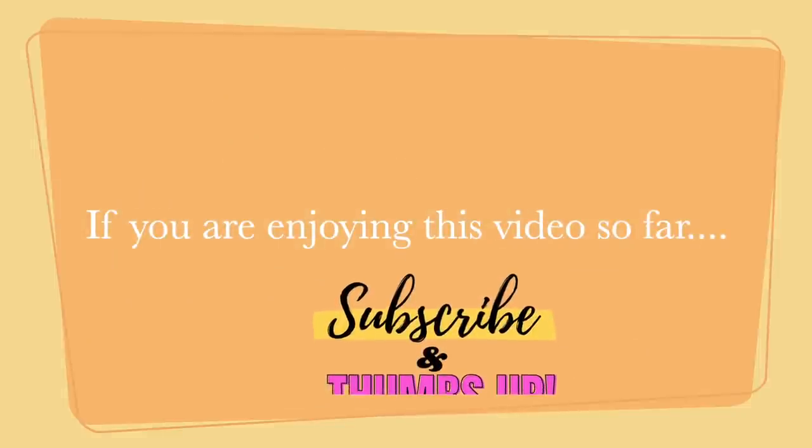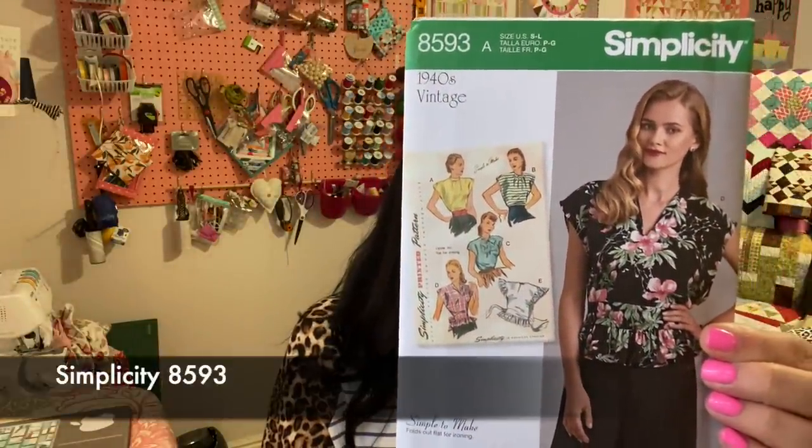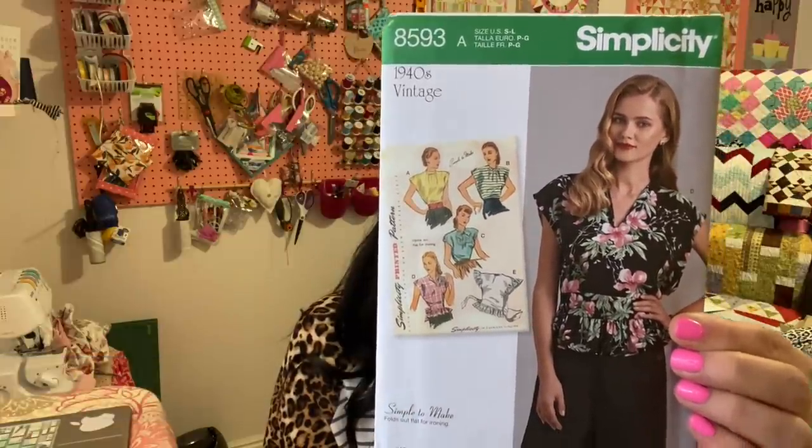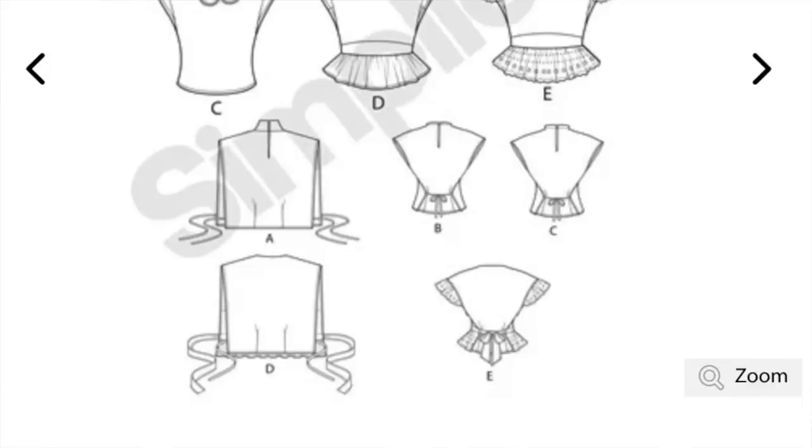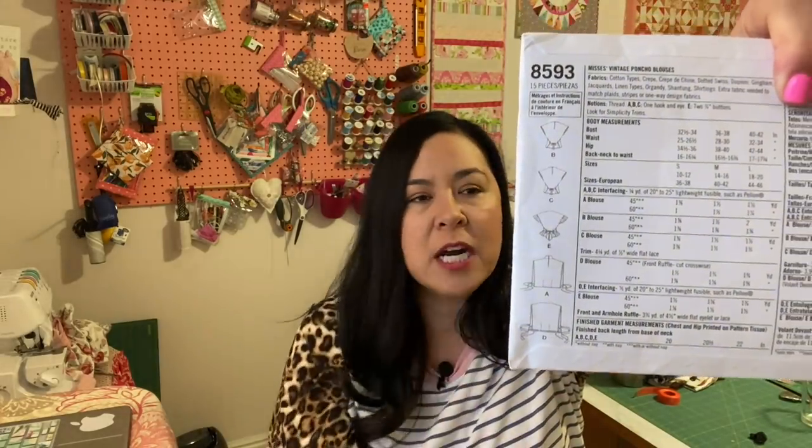I bought this one a couple of weeks ago and I'm ready for spring. Simplicity 8593 looks really really easy and would be really cute to make for spring. Looking at the line drawings on the back, Views A and D look very interesting — they're not even enclosed on the sides. It just looks like a really cute fun pattern, perfect for spring and summer. Put in the comments below any pattern you plan on picking out so we can help each other out with ideas.